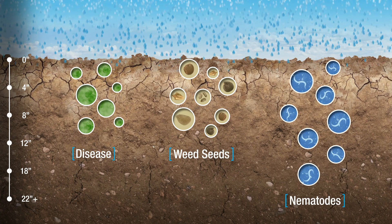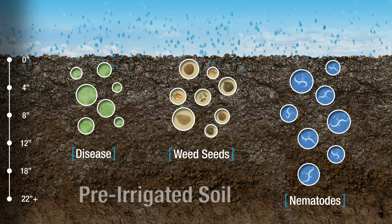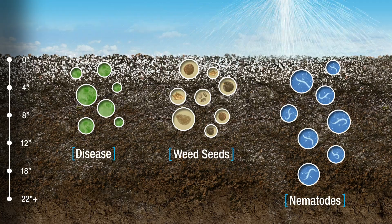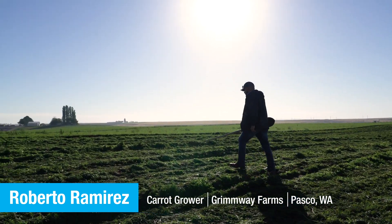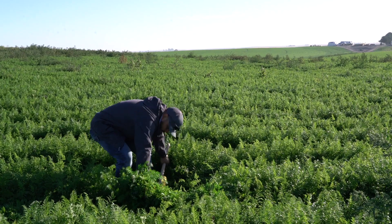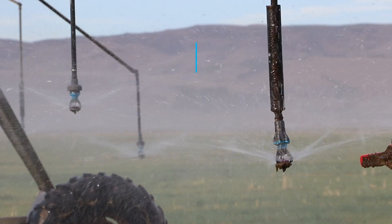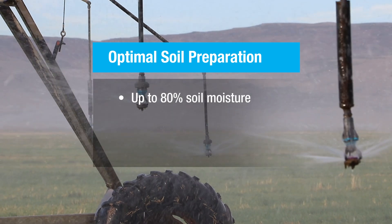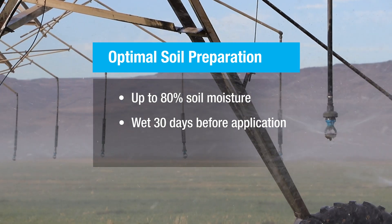The good news from our chemigation studies is that now we know the importance of moisture. Metam sodium moves farther in soil that is already pre-irrigated. To make sure that metam sodium moves and to get it closer to the pest, you want to properly prepare your soil in advance of application — it needs a vehicle to get where it's going and it needs an easy path. Ideally, you want to achieve up to 80% soil moisture throughout the targeted soil profile and maintain that moisture level for up to 30 days in advance of the day you apply the product if possible.